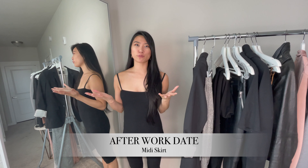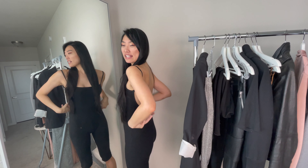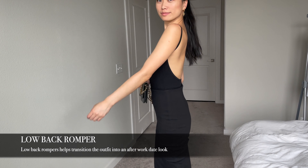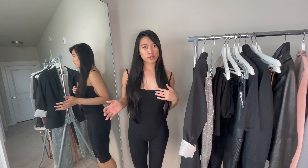What if you have a date right after work and you want to look a little bit more sexy? The great part about this particular jumpsuit is that it does have a little bit of a lower back, so once you take that blazer off that you wore to work and leave it paired with the midi skirt, it's a really classy after-work date look.